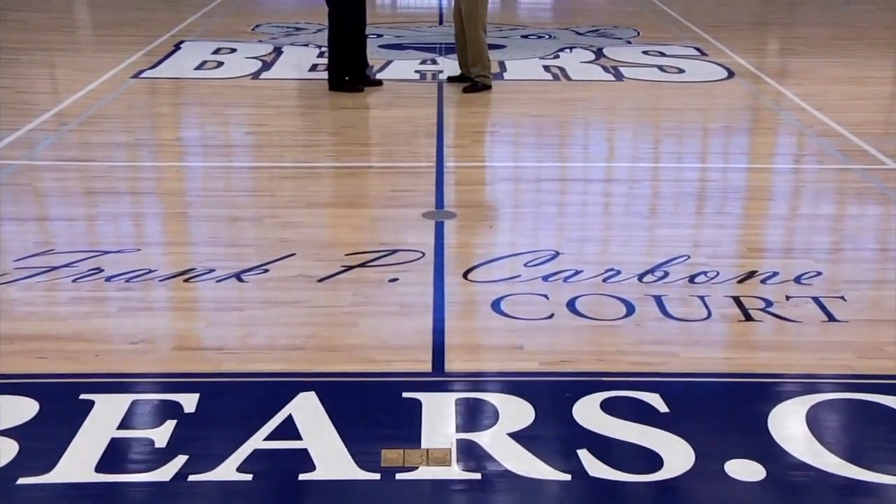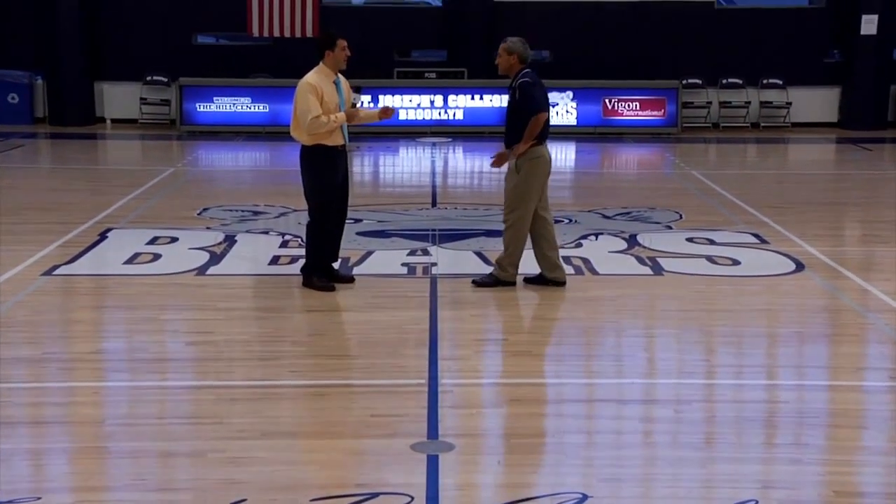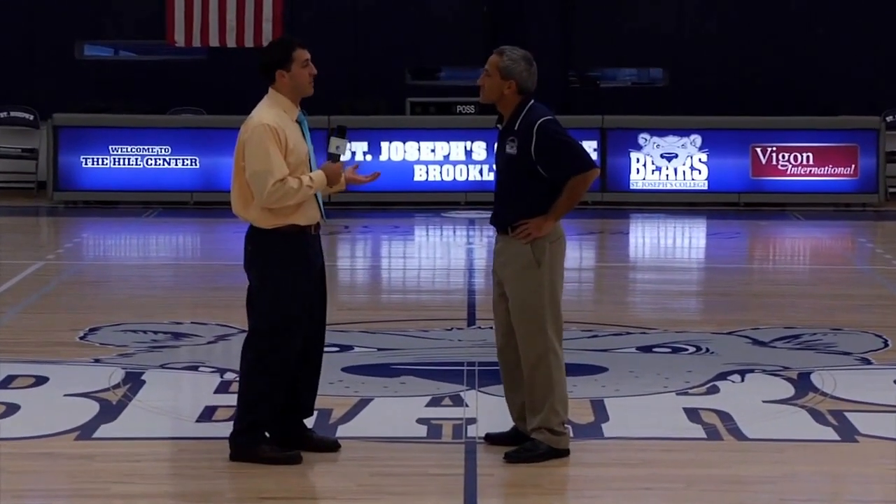So now we're standing here at the center of Frank P. Carbone Court. Of course, it's named after you — and we all know the great impact that you've had here for the last 18 years on the St. Joe's community.